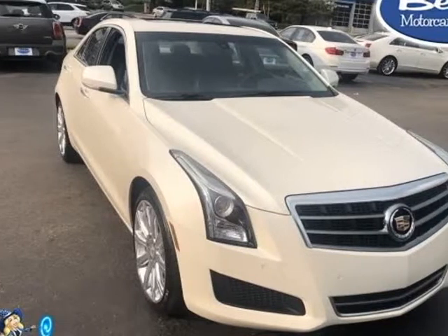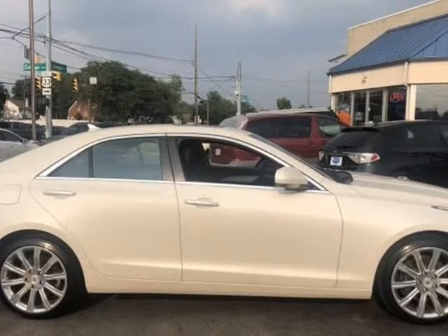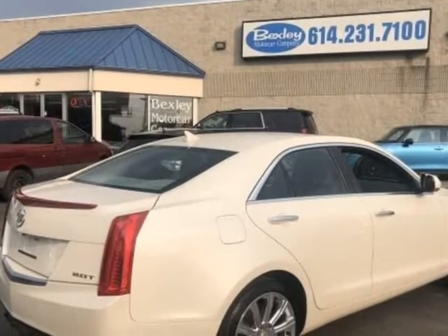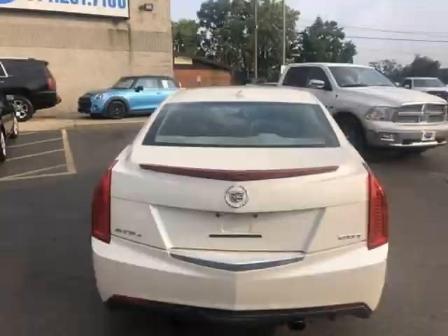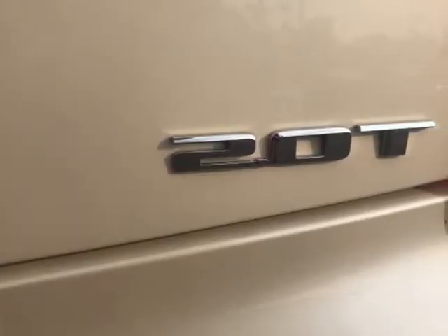This 2014 Cadillac ATS is brought to you by Bexley Motor Car Company. This vehicle has an immediate internet savings of $3,000 off retail price. Stock number BC3222 is a used 2014 Cadillac ATS Luxury AWD with 80,551 miles.